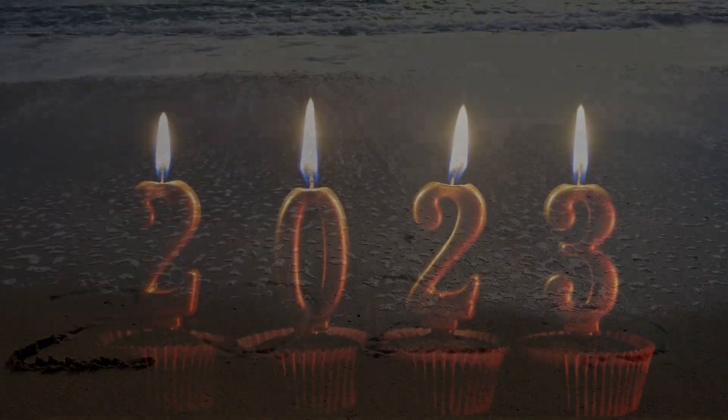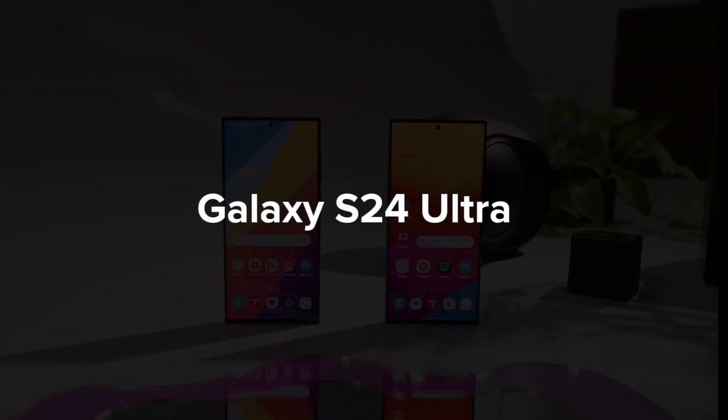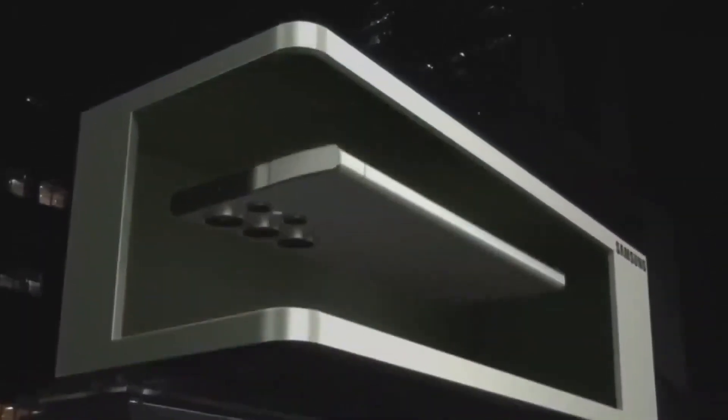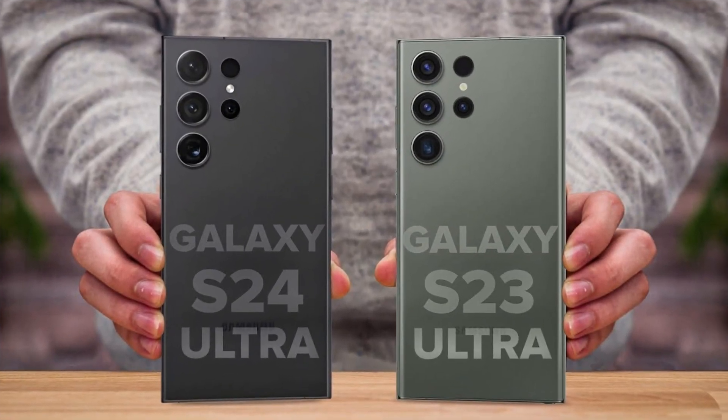As 2023 comes to an end, the anticipation for Samsung's next flagship, the Galaxy S24 Ultra, is reaching a crescendo. With the Galaxy S23 Ultra setting a high standard, the question on everyone's mind is whether the upcoming S24 Ultra can surpass its predecessor. In this comparison, we delve into the rumored specifications and features to see how these two titans stack up against each other.